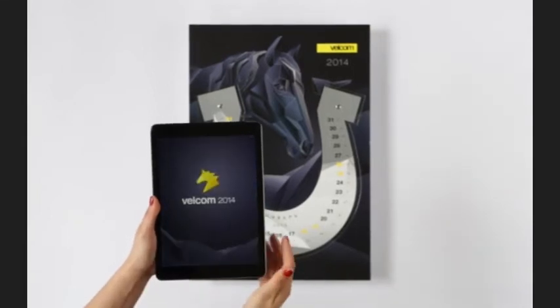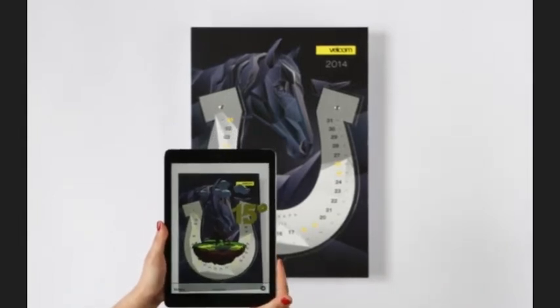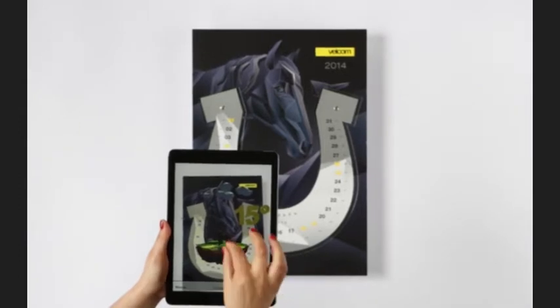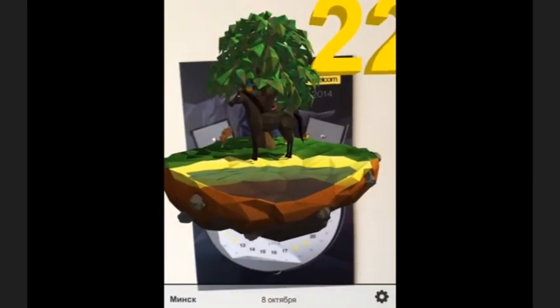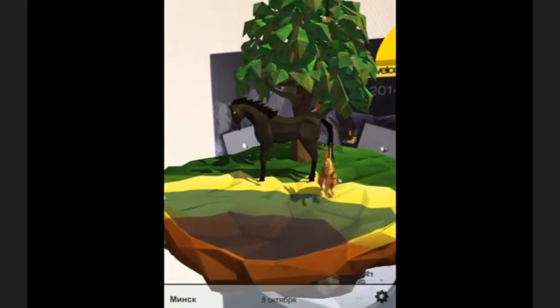Once you have downloaded the Velkom 2014 application, start it on your smart device and place it against the calendar. It instantly grips the marker and elevates your experience with a sophisticated augmented animation. In the middle of the horseshoe you'll see a tree growing, a horse pasturing, bunnies jumping and birds flying around.